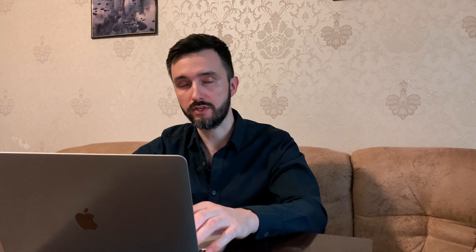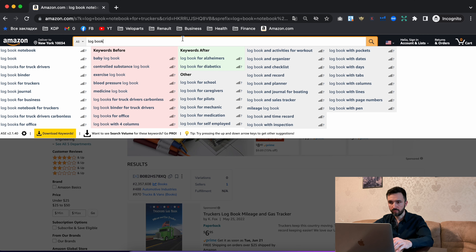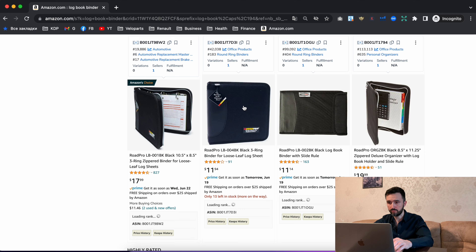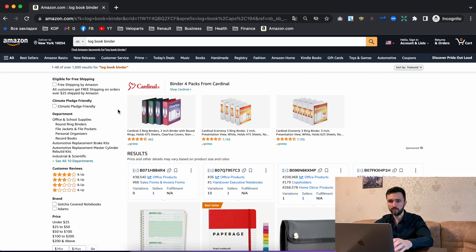Our task is to go through all of them and enter every single keyword and its search result count into the Excel file. I recommend avoiding any keywords for products you can't produce. For example, 'logbook binder' is not a paperback — you cannot produce anything like that. Don't save such keywords in your list.